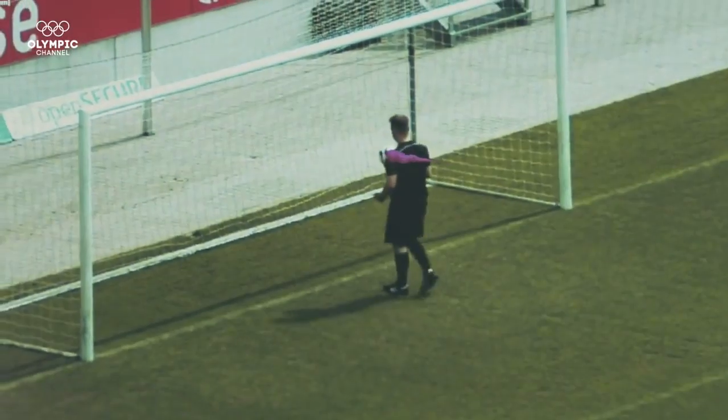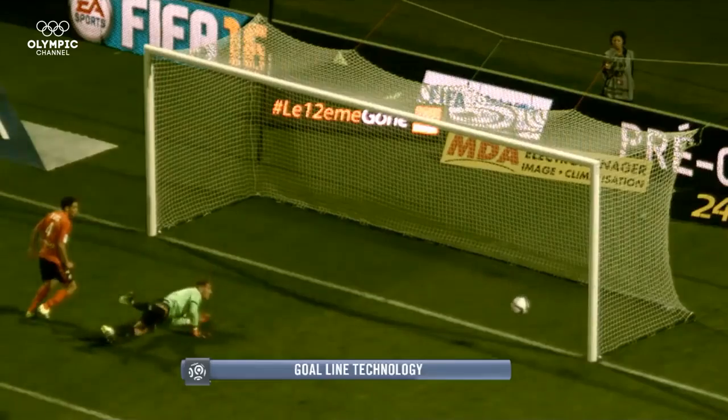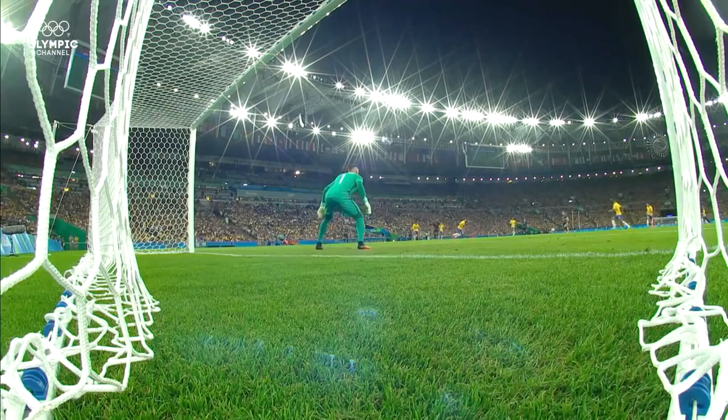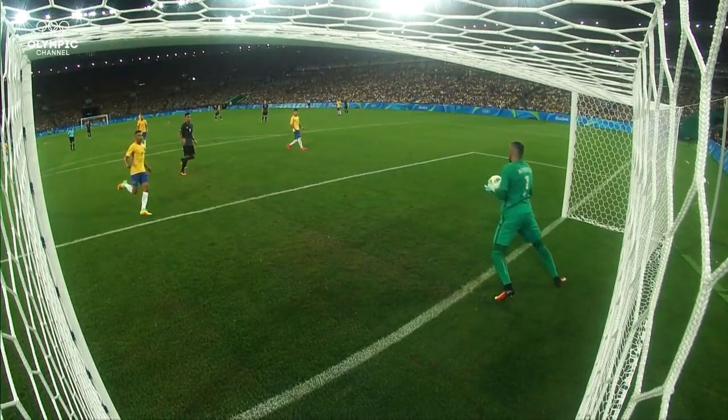With this data we can do two things: overlay virtual graphics onto the real view of the pitch, and create complete virtual animations that are very accurate. So we can really make a decision in real time. The master computer creating the 3D data also has a rule implemented to decide when the ball has crossed the line, and when it does, it generates a signal sent to a radio antenna on the roof.